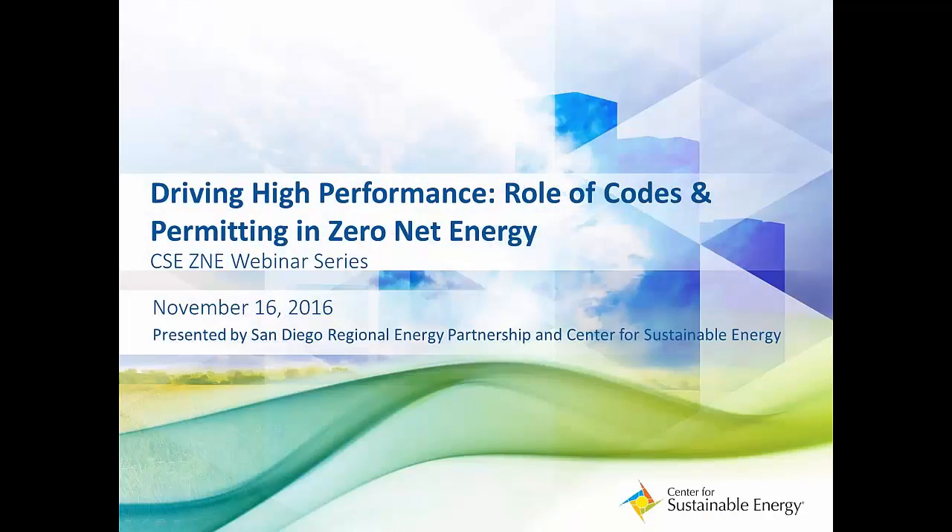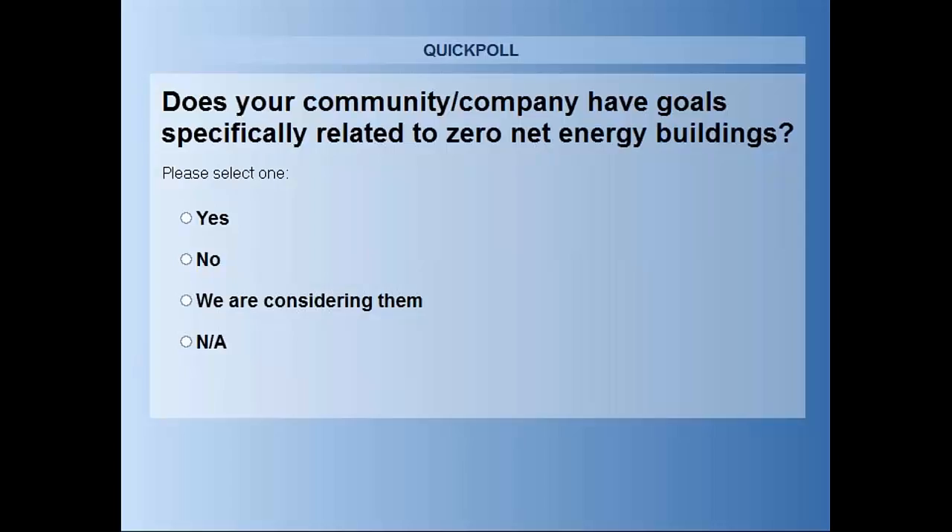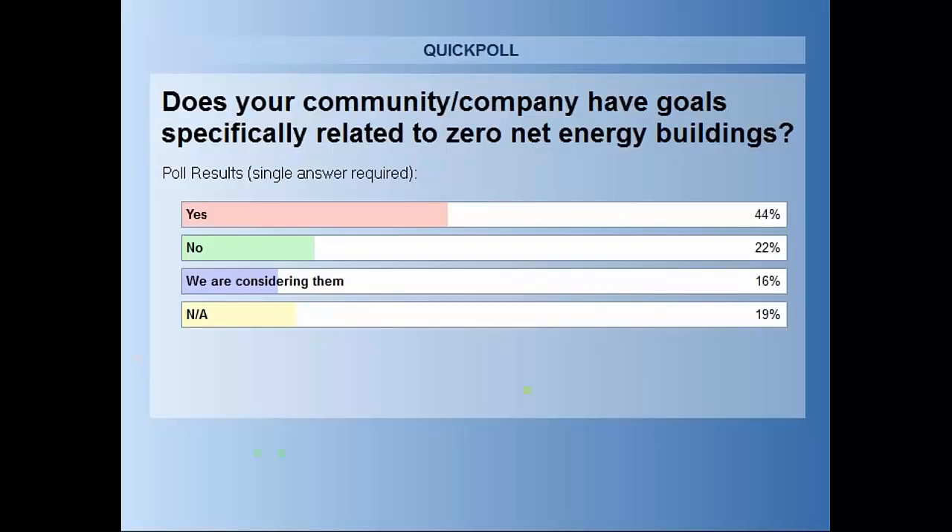Before we introduce our first speaker, we have one more poll to get a sense of how your communities are approaching zero net energy. We're asking: does your community or company have goals specifically related to zero net energy building? There's a pretty mixed response — it's exciting to see that several communities and institutions are focusing on ZNE and several others are thinking about them. Hopefully there will be more after today's webinar.